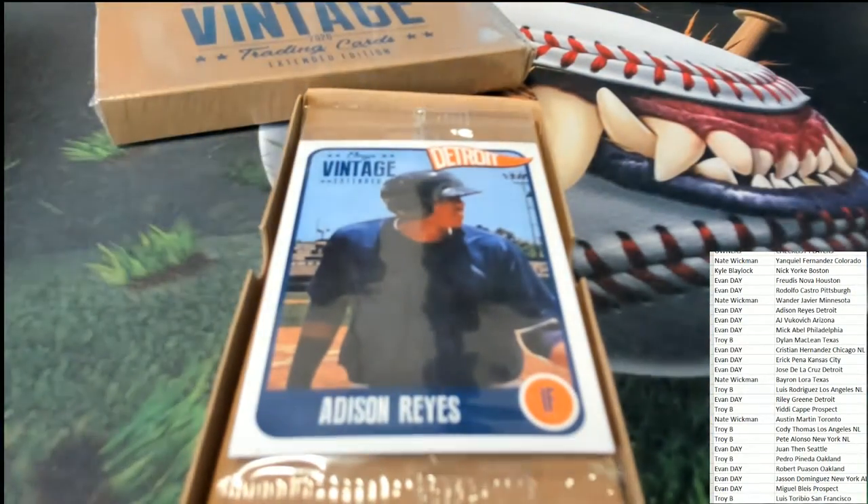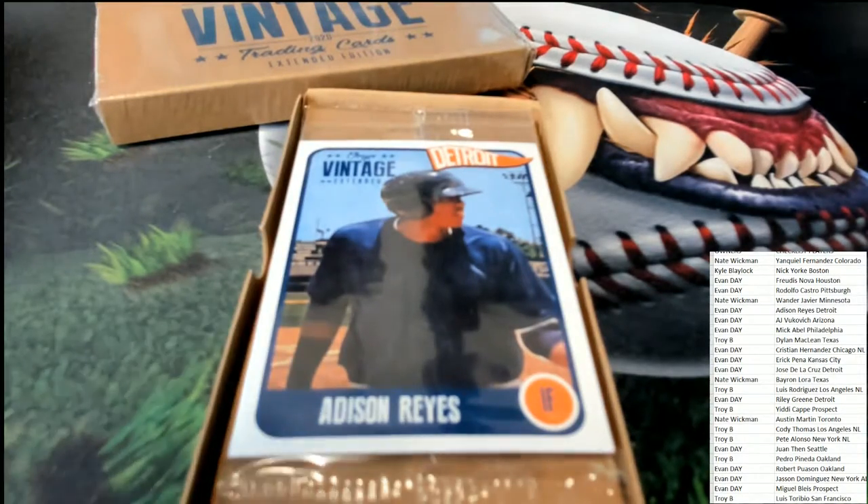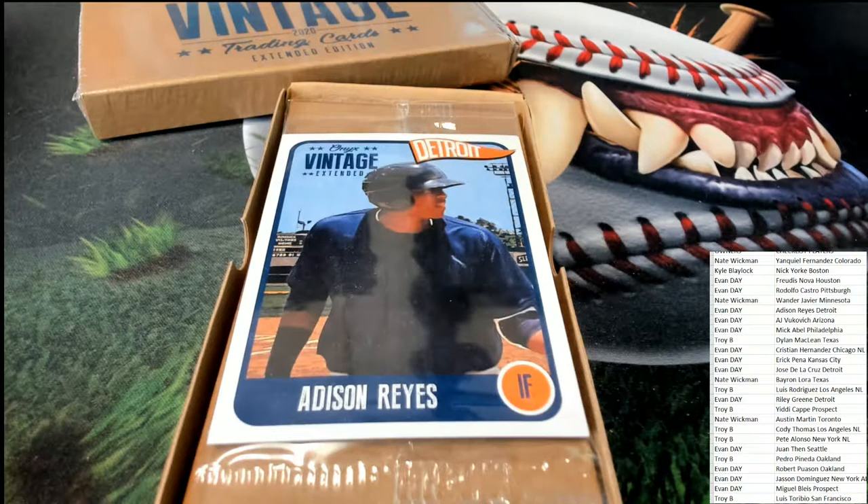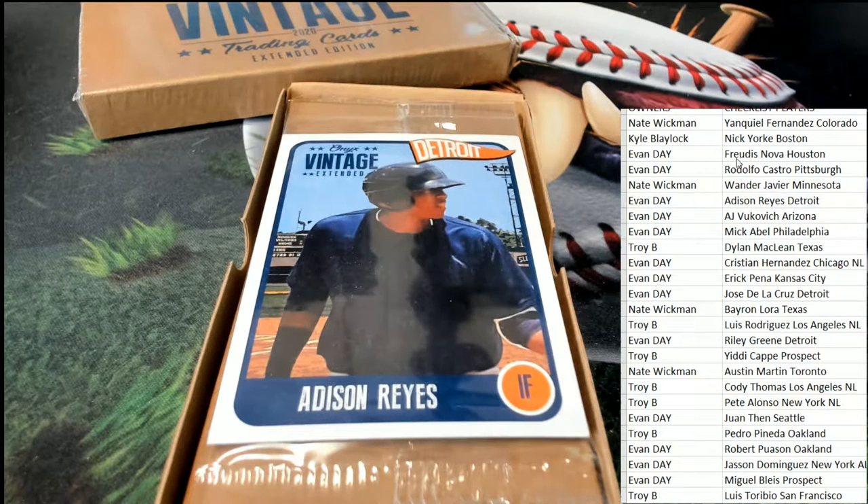The very first card we have coming out here is an Addison Reyes. Reyes is gonna belong to Evan D. That's really small so let me make that a little larger for you — and you can see Addison Reyes' name right there.